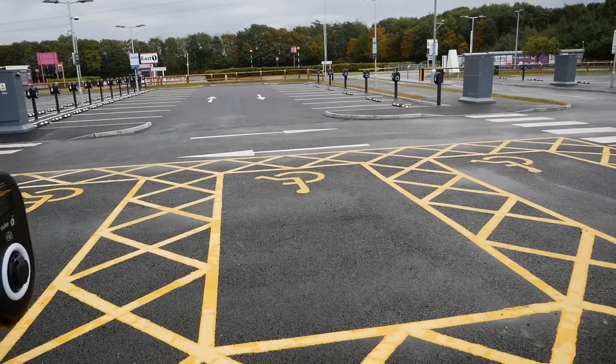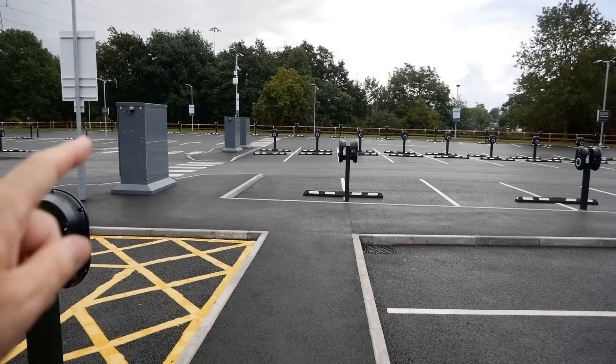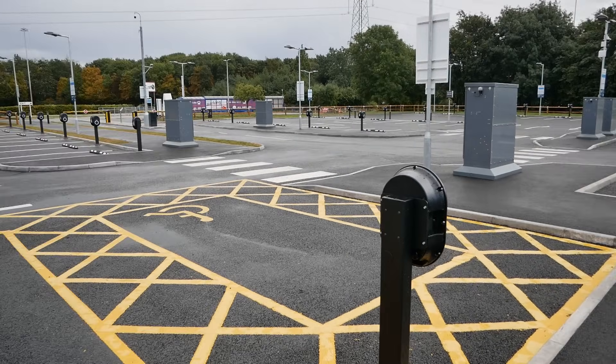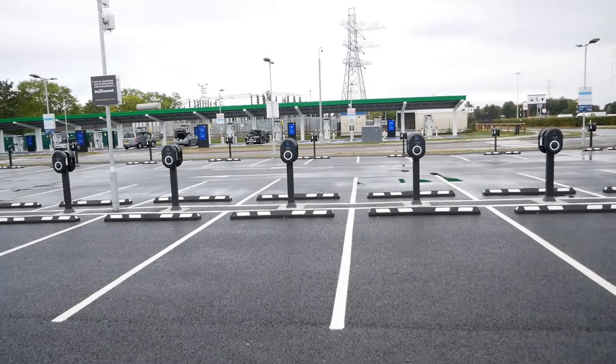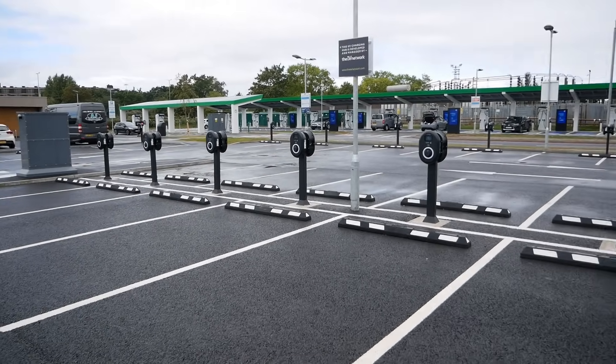There are 22 other AC chargers scattered around the other car parks at the NEC, but only one or two chargers in each car park.